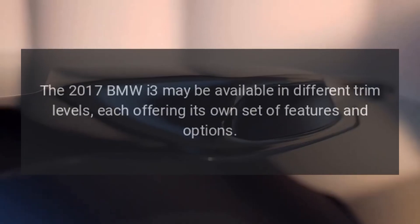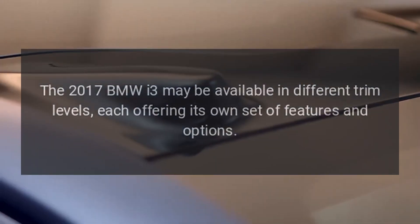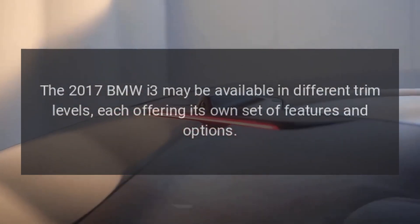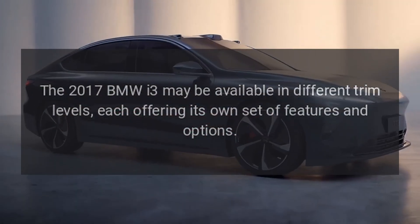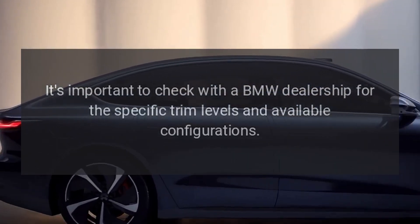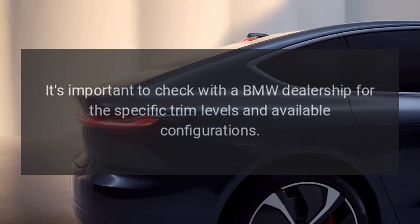Trim levels. The 2017 BMW i3 may be available in different trim levels, each offering its own set of features and options. It's important to check with a BMW dealership for the specific trim levels and available configurations.